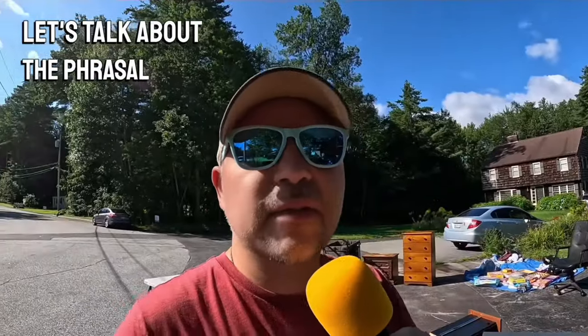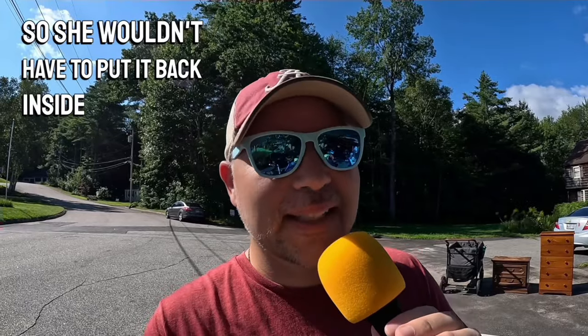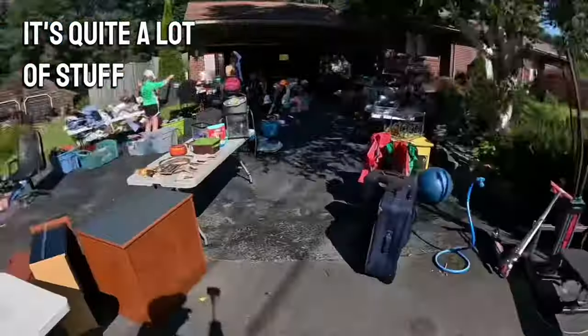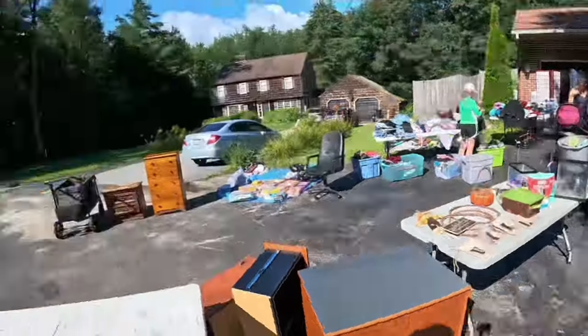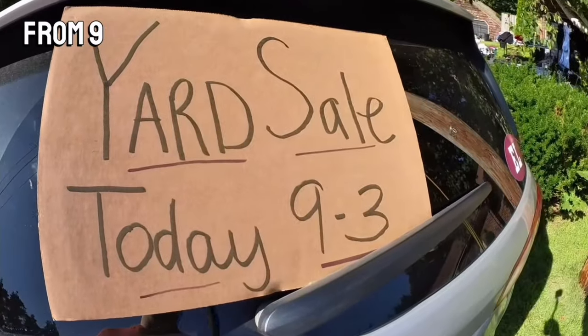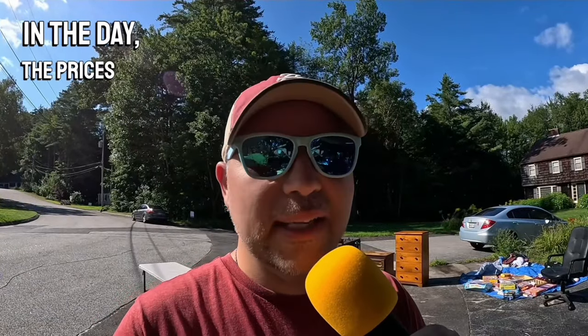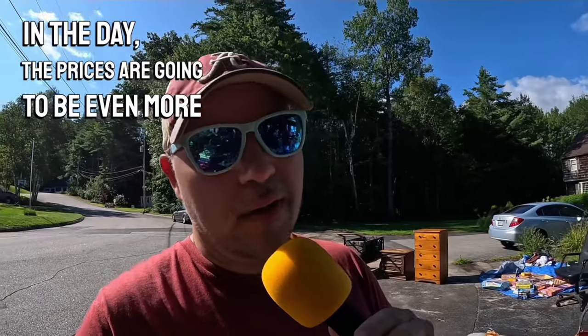Let's talk about the phrasal verb 'get rid of.' I think Christy would just be happy if all of this stuff was gotten rid of so she wouldn't have to put it back inside her house — it's quite a lot of stuff. This garage sale is for one day only, from nine to three, so I bet if you come here later in the day, the prices are going to be even more of a bargain.